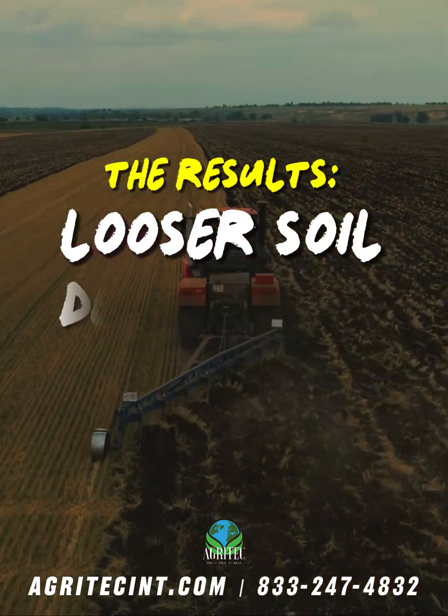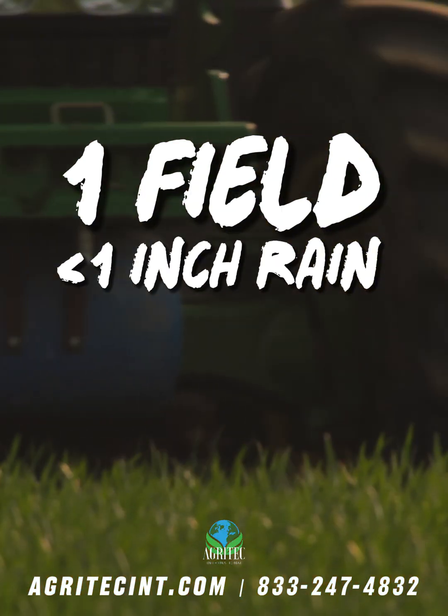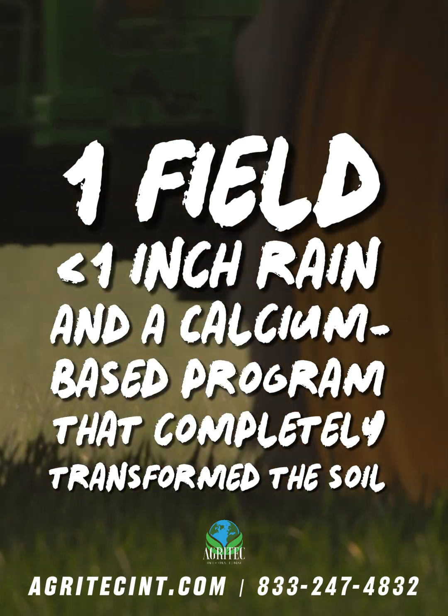The result is looser soil, deeper roots, and a field that thrives even in tough conditions. One field, less than an inch of rain, and a calcium-based program that completely transformed the soil.